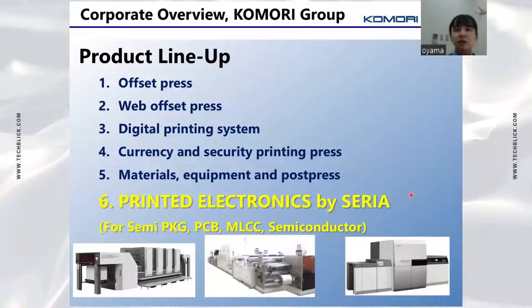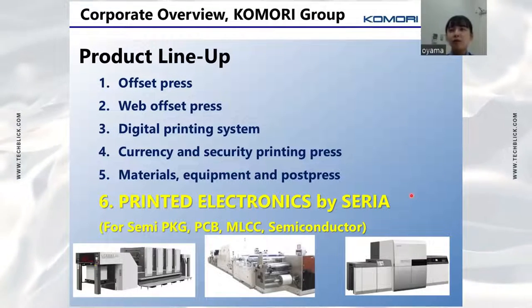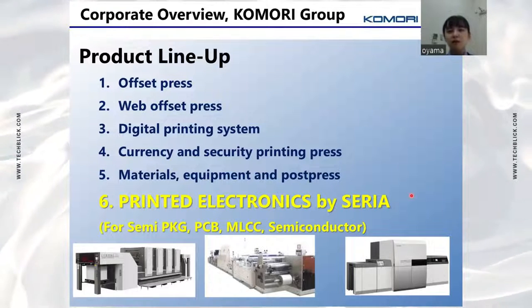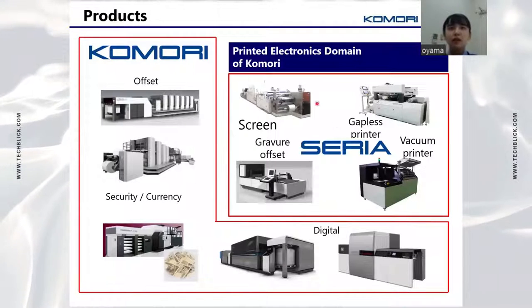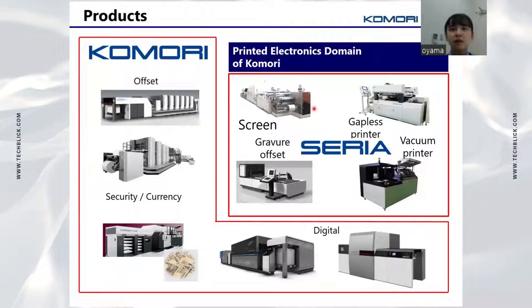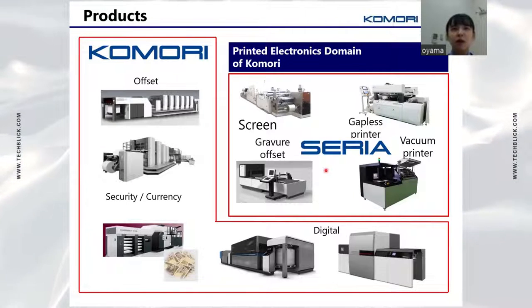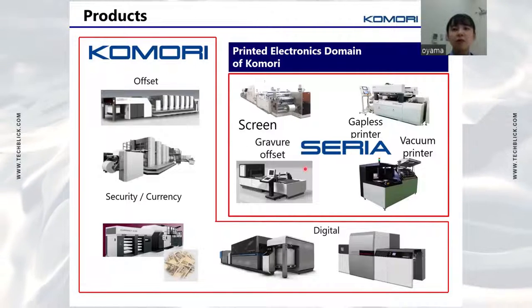This electronics-related product is the business I will share with you today, and our subsidiary Celia is in charge of it. Celia handles electronics-related products centered on screen printing systems. In addition to roll-to-roll and vacuum via-hole filling systems, we sell gravure offset printing systems that we will talk about today.